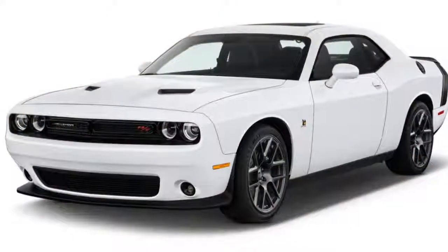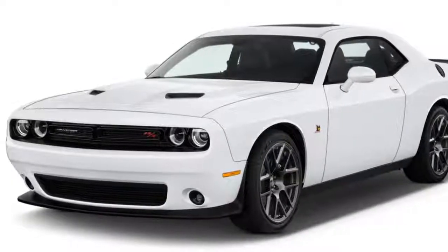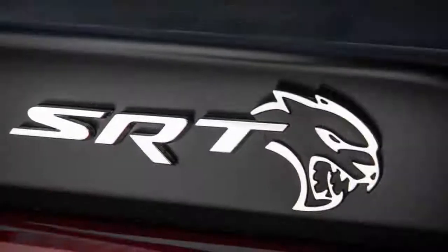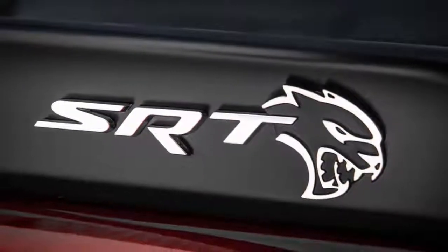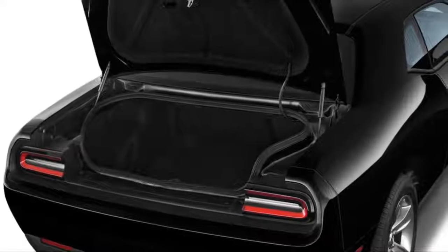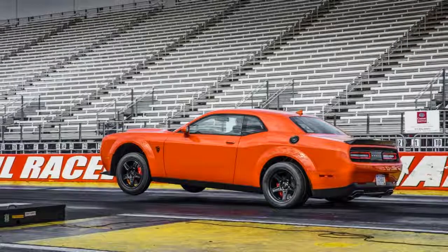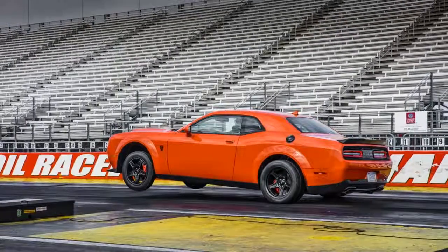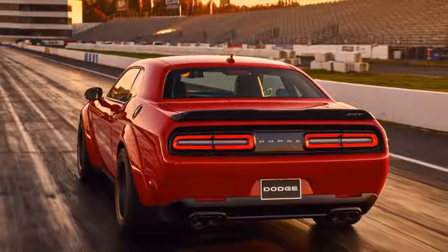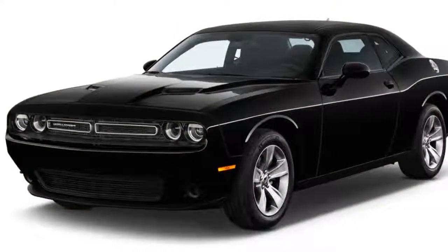The lineup starts with a 305-horsepower, 3.6-liter V6-powered SXT and GT, which both come exclusively with an 8-speed automatic transmission. A 485-horsepower, 6.4-liter V8 goes into the Challenger R/T Scat Pack, TA 392, 392 Hemi Scat Pack Shaker, and SRT 392 Challengers. Those naturally aspirated V8s offer more than enough power and are available with 8-speed automatic and 6-speed manual transmissions.